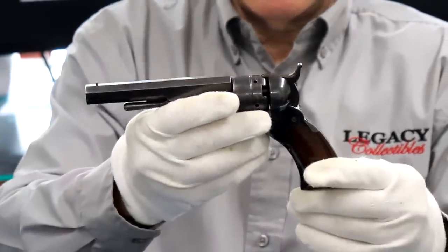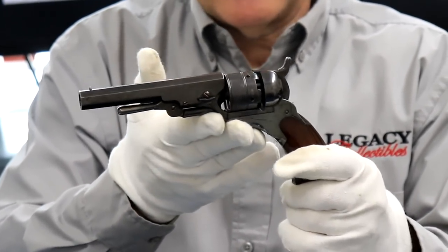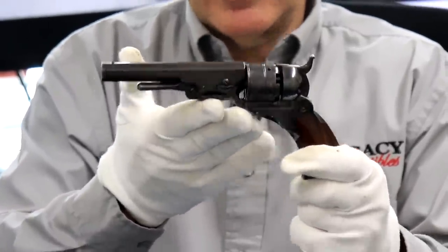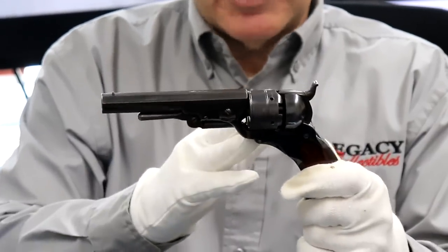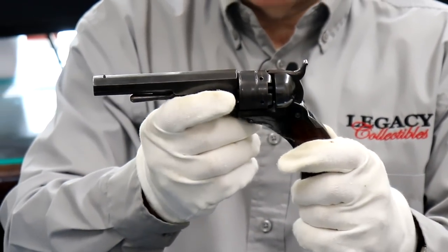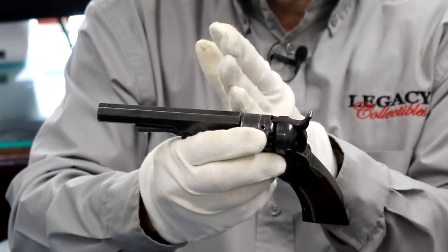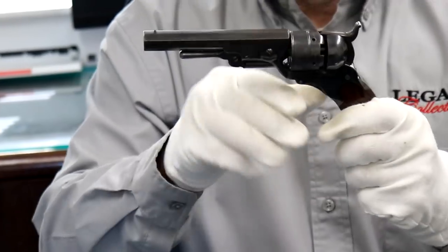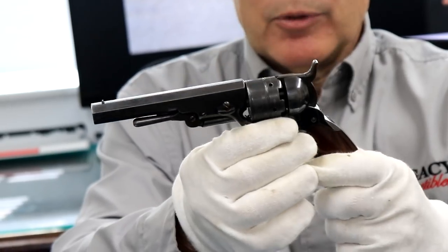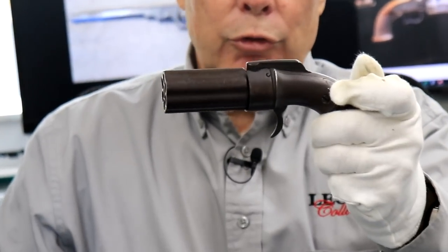There are several combinations, but this is the middle category, which they refer to as the belt model. There's actually a pocket model, a belt model, and a holster model. The belt model and holster model sound like they would be the same thing, but the holster at that time implied you keep it in your saddlebag, so it's a little bit larger — small, medium, and large, kind of like a Starbucks coffee. Before this, when you think about a multi-shot pistol, you probably think of the Pepperbox. We happen to have one here.